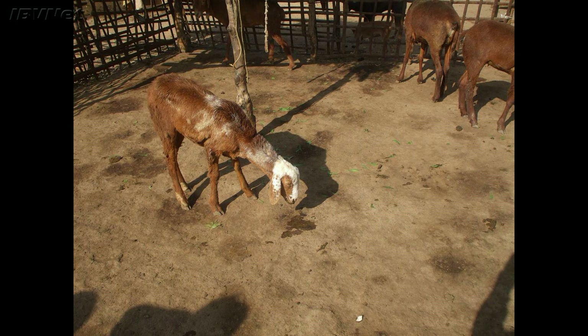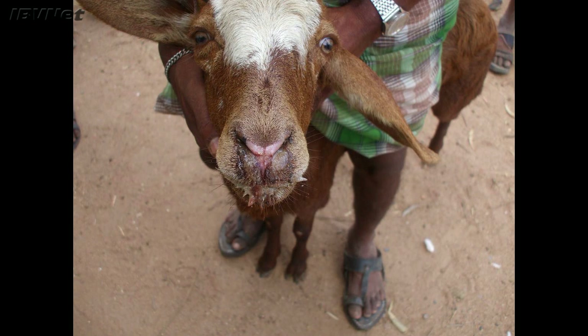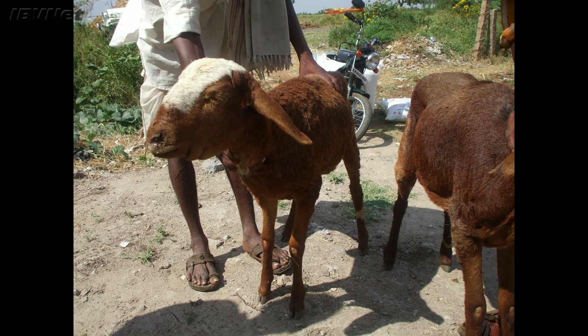Bluetongue virus causes a hemorrhagic disease in infected sheep both in the EU and India. Common clinical signs include fever, swelling of head and neck, lameness, respiratory problems, and mortality rates can exceed 30% of cases.